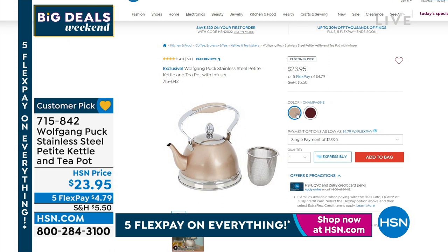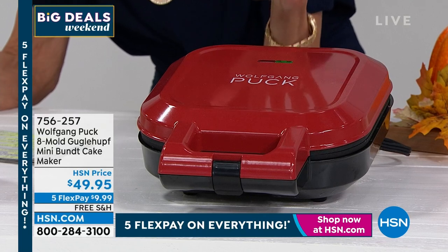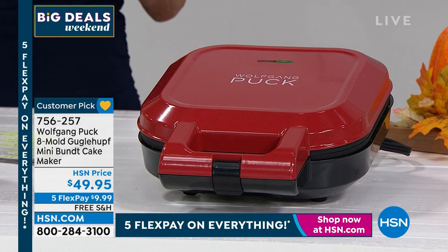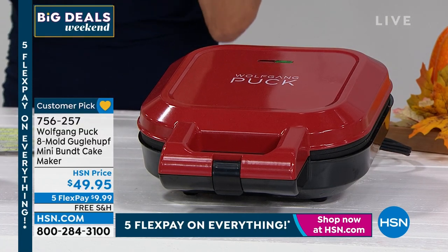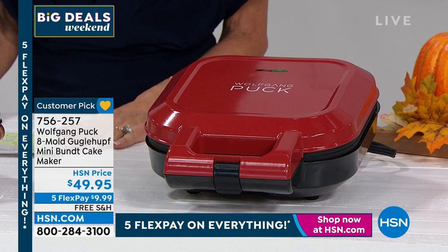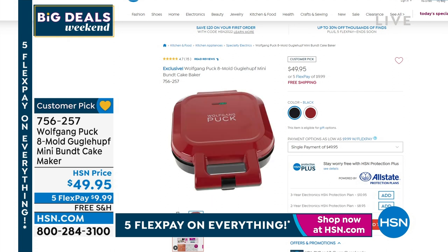Talk about a customer pick — a huge customer pick: 4.7 stars for the mini bundt cake maker. This is actually an eight-mold Gugelhupf — a mini bundt pan cake maker. There are actually eight molds, and you can make eight different desserts all simultaneously inside of this one. It's not just plain desserts: you can do donuts, little quiches, carrot cakes — a myriad of different things. $49.95 is your price today. 4.7 stars, so basically every single review is a perfect five-star review. We also have it available in black. Item number 756257.